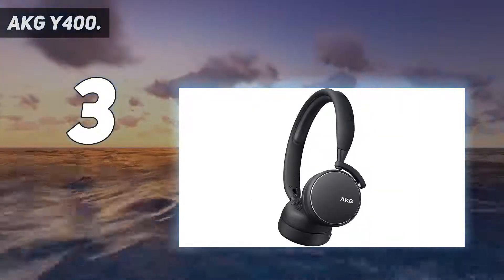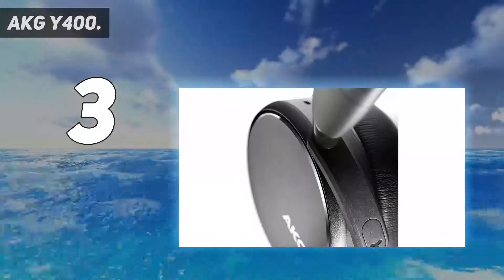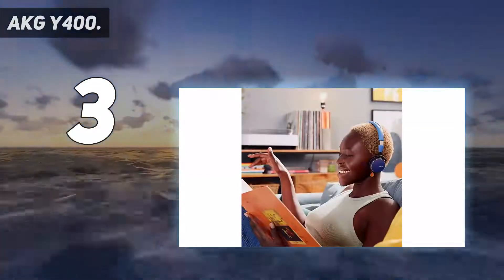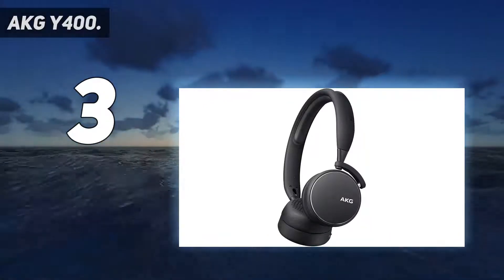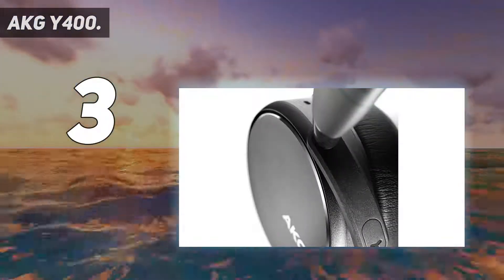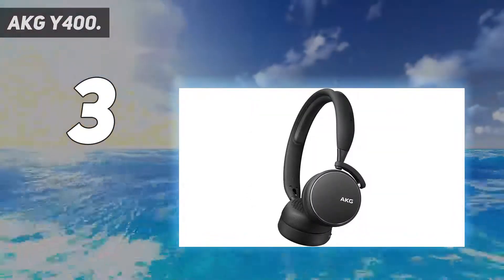Bluetooth has been updated to version 5.0 from 4. The one disappointment is the 20-hour battery life, which is down from 33 hours in the Y500. Still, when you consider the Y400 offers supreme levels of comfort and an energetic performance, these are some of the best iPhone headphones around, especially if you're on a budget and want a wireless pair. The Y400 earcups rotate to lie flat and fold up inside the headband for transport, making them even more portable than the older model. They are well-cushioned and, with the extension point situated lower on the thinner headband, the clamping force isn't too tight and is easy to adjust.